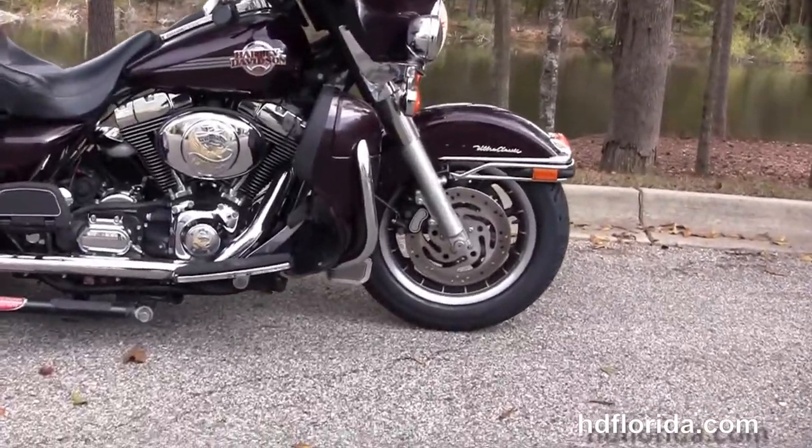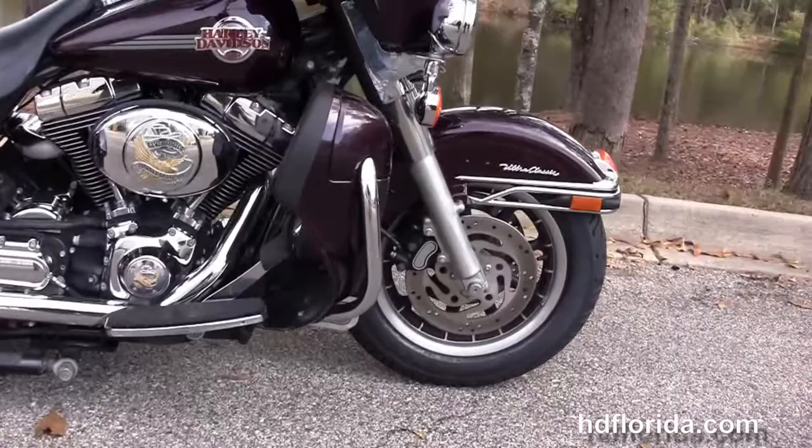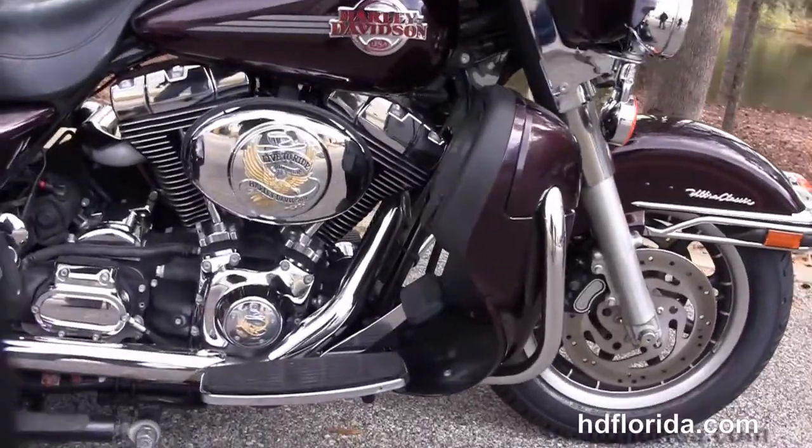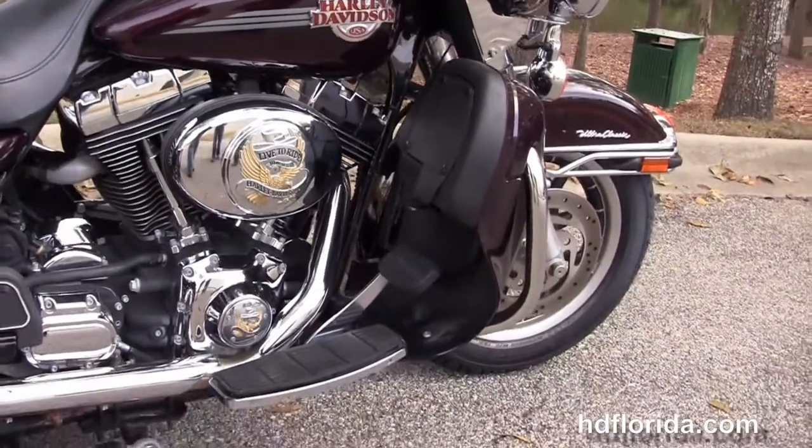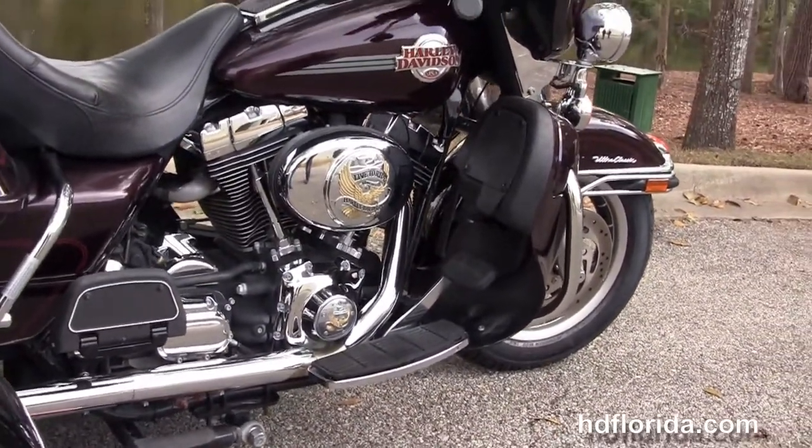We move back to the color match lower fairings. They have integrated air dams and glow boxes. It's got the 88 cubic inch twin cam engine with the upgraded Live to Ride air cleaner cover and timing cover.